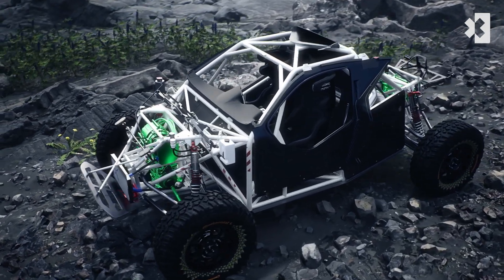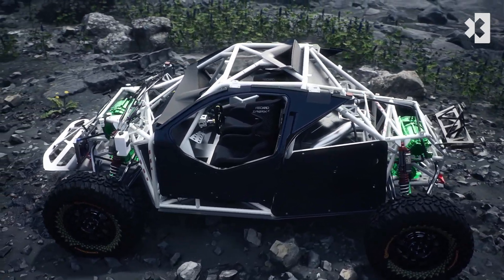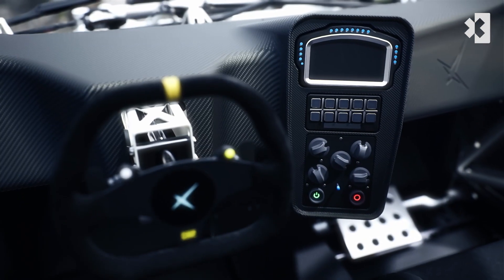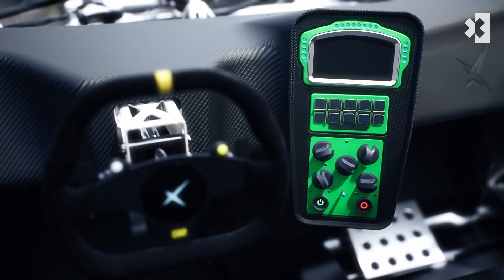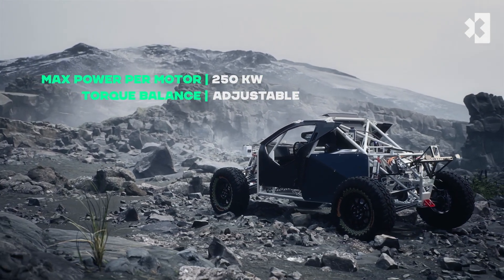The Odyssey 21 is equipped with dual motors feeding the front and rear axles independently. The driver can move the torque balance between the motors directly from the cockpit, allowing them to maximise energy efficiency to the wheels depending on factors like speed, grip and terrain.